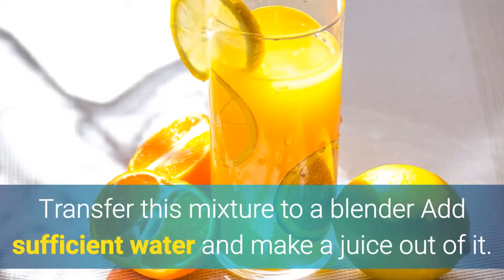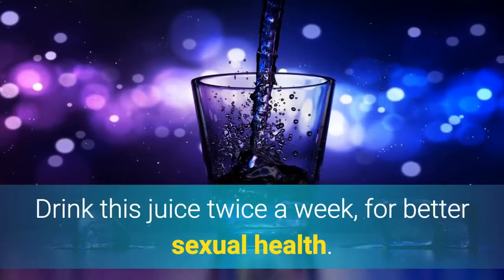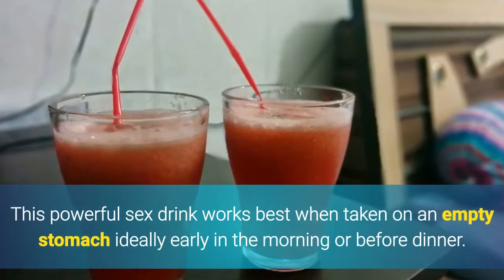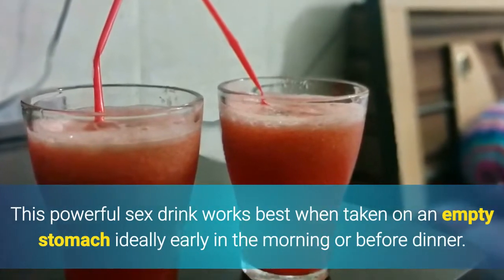Transfer this mixture to a blender. Add sufficient water and make a juice out of it. Drink this juice twice a week for better sexual health. This powerful sex drink works best when taken on an empty stomach, ideally early in the morning or before dinner.